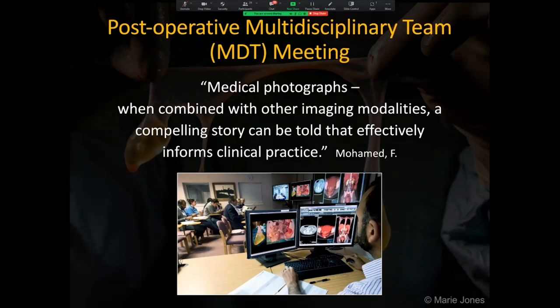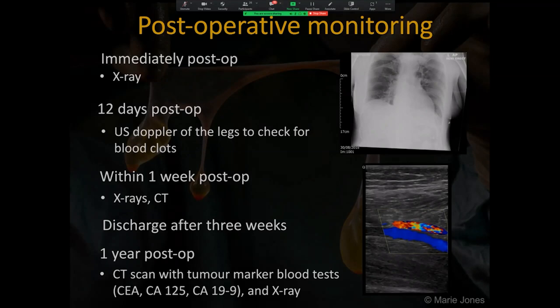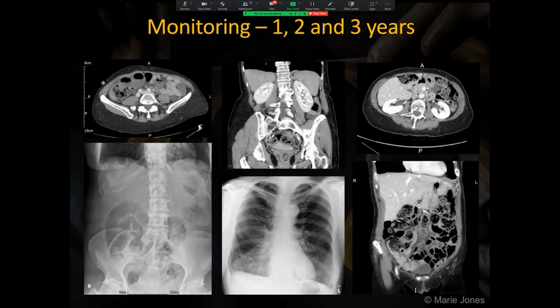Some patients want to see their photographs and find it helpful and fascinating, whilst others really don't want to see them. Patients are closely monitored up to 20 years post-operatively. So far, the patient in this case study has had the first three years' worth of post-op surveillance monitoring.